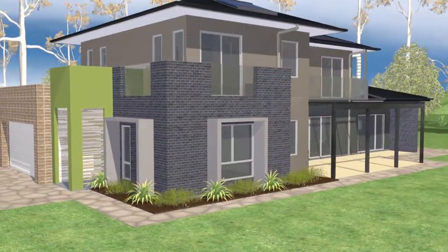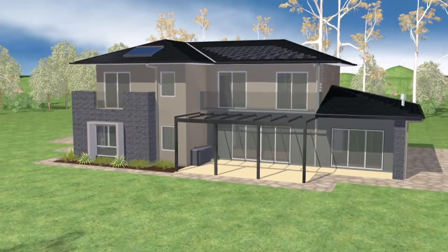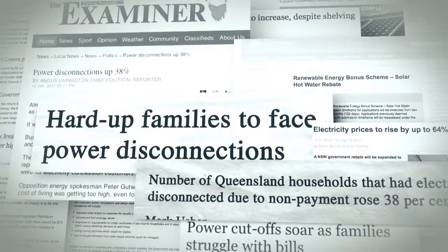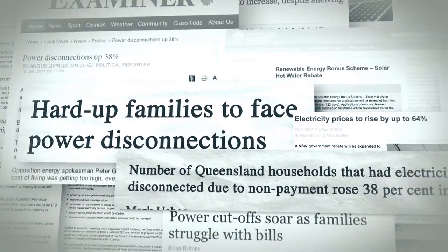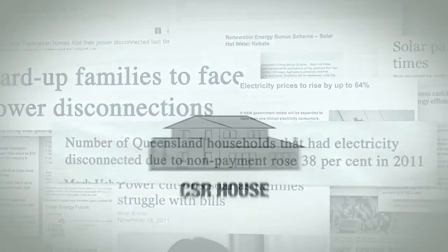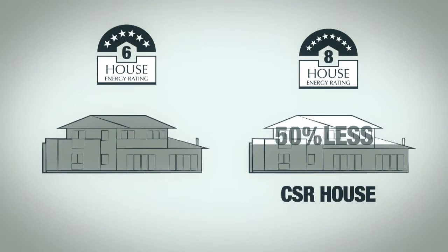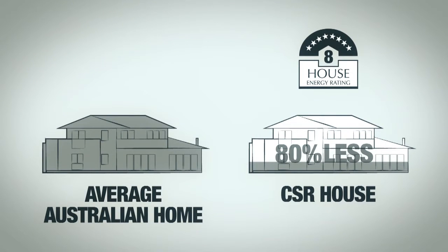We've got a great contemporary design but the aesthetic appeal of a house is only part of the story. A home needs to provide shelter and be a comfortable place to live. With rising utility prices, ensuring our home remains comfortable is becoming more costly unless you have a highly efficient building. With the CSR House we're aiming for eight-star thermal comfort performance — we should use half the energy for heating and cooling compared to a six-star house, and approximately eighty percent less heating and cooling energy than the average Australian home, which sadly is about 2.75 stars. In the eight-star configuration, heating and cooling the CSR House costs on average less than fifty cents a day.